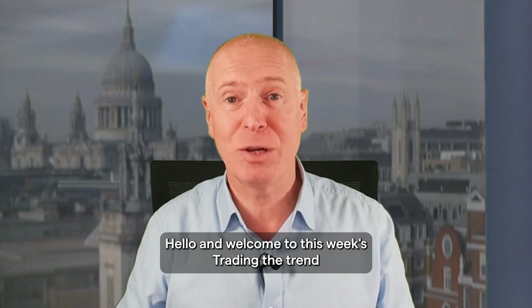Hello, and welcome to this week's Trading the Trend on Wednesday, the 10th of January 2024.